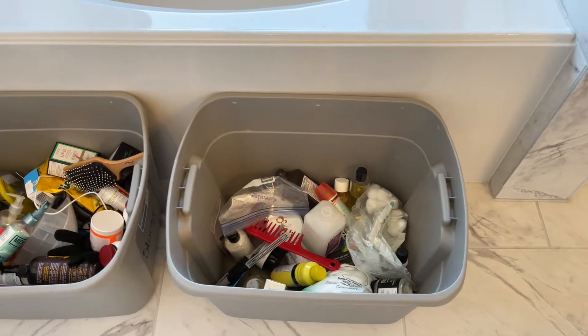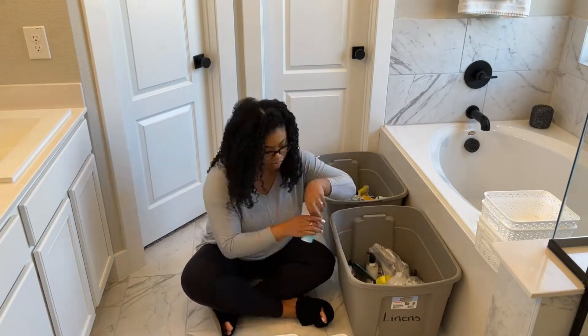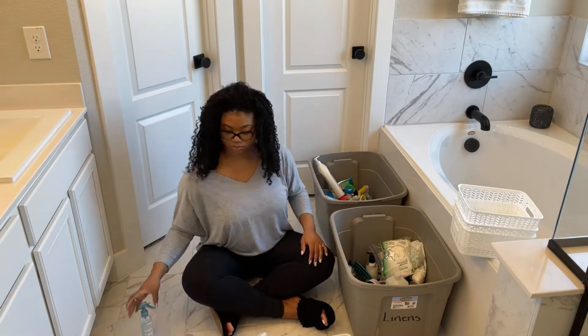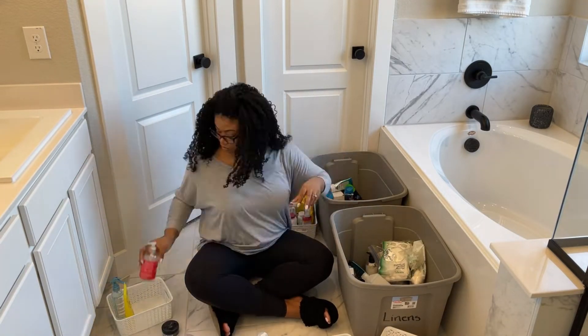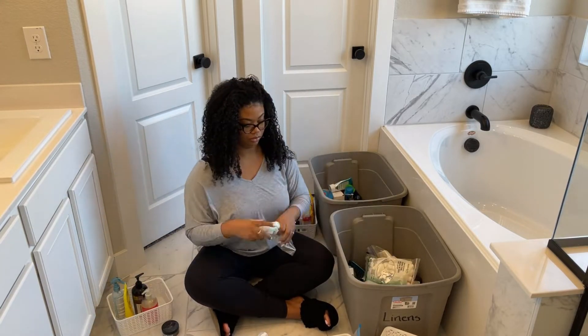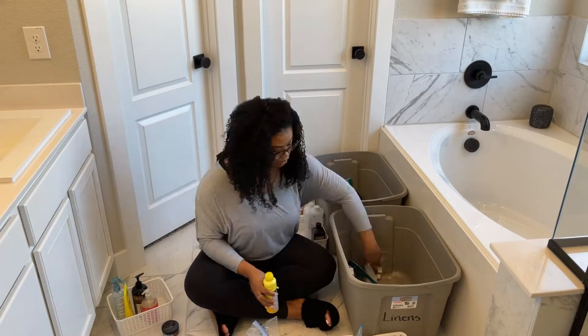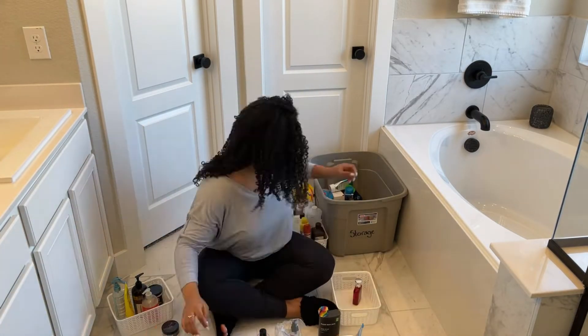I want to talk a little bit about the process I went through to organize. I began with taking everything out of my cabinets and doing a really good purge. For whatever reason, it just brings me so much peace to throw things away or donate them if I know I have absolutely no use for them. Comment below if you feel that way too.